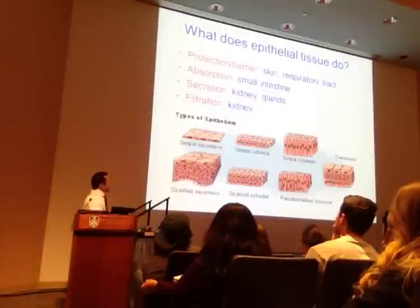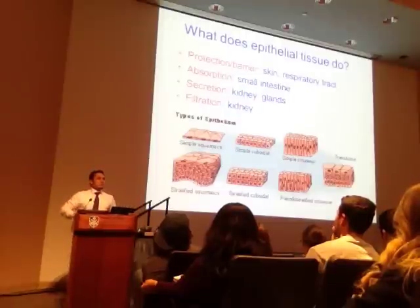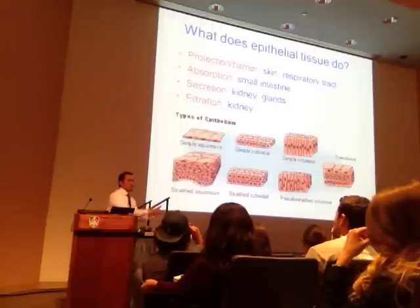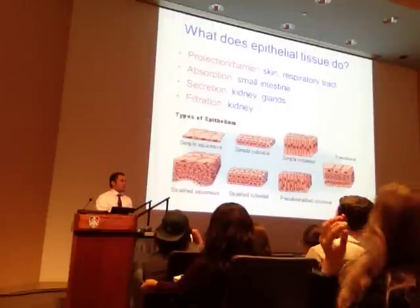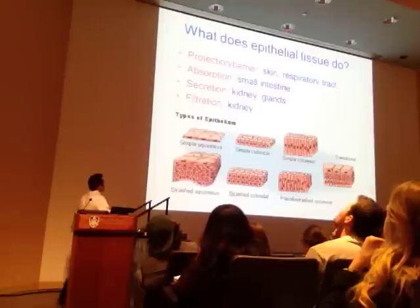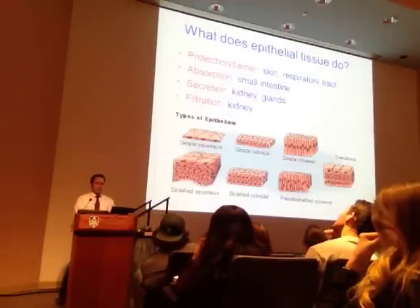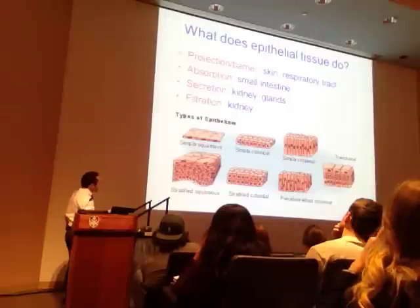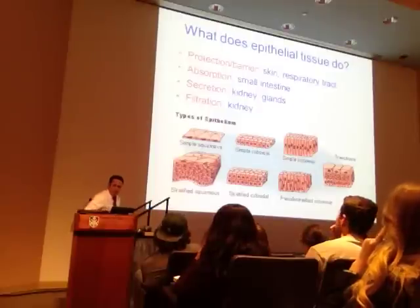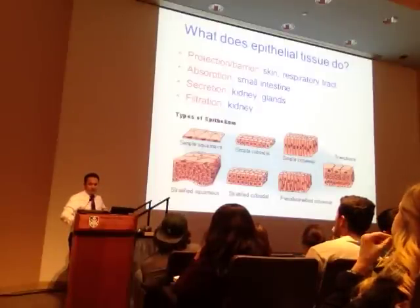Secretion—like what you see at the level of the kidneys. The kidneys filter the blood and secrete waste products out of the body as urine. And then filtration—the kidneys also have this filtration process. We've studied in lab in great detail the different types of epithelium, and we're going to talk about each of these as they show up.